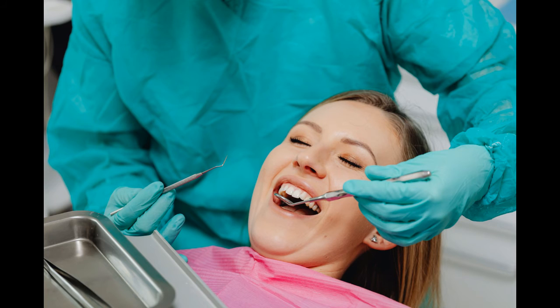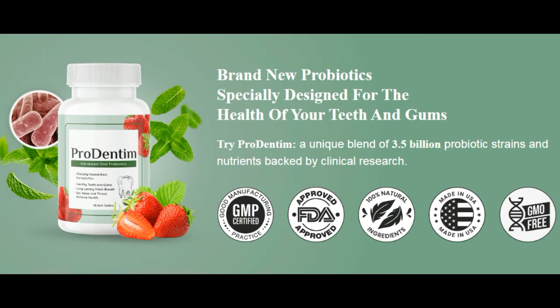Prodentim is the market's newest oral health solution, promoting tooth and gum health with a sophisticated composition developed by dental specialists. Its scientifically supported combination of probiotics and nutrients can help the gums and teeth remain healthy, or in some circumstances recover from earlier harm caused by bad diets or off-brand supplements.